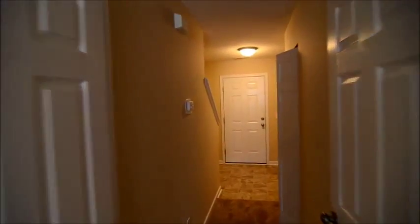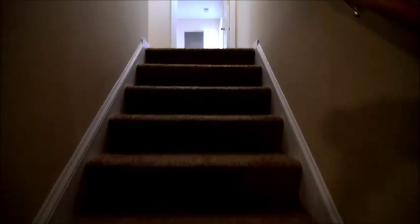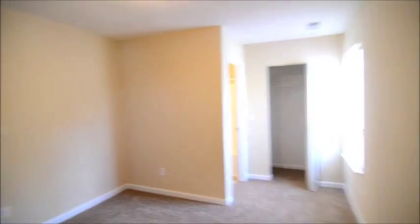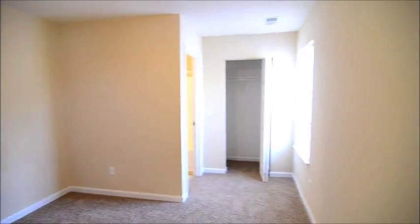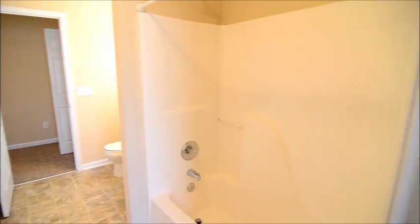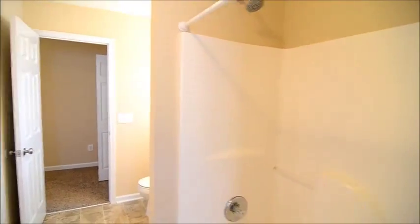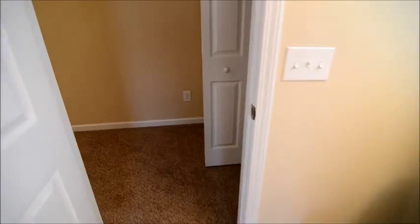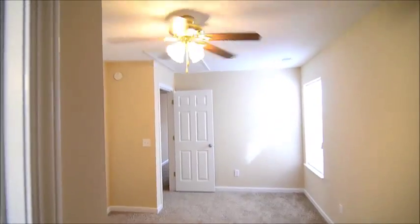Now we're going to take a look upstairs at the three bedrooms and two bathrooms. Right up the stairs, straight ahead is one of the three bedrooms with a closet. Right off to the left is a bathroom with a shower, single vanity. This is a Jack and Jill bathroom, accessible from two of the bedrooms up here. The second bedroom also has a ceiling fan.